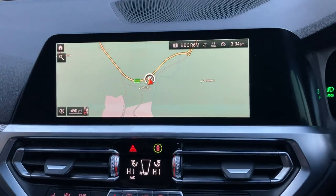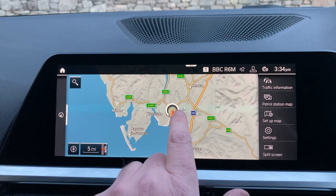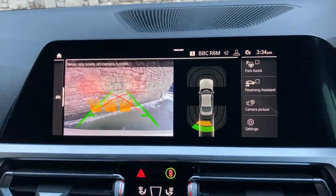Satellite navigation is standard, and using that to show where we're located — we're based up in Cumbria in the Lake District, about 10 minutes off junction 36 of the M6, just to the south of Windermere. A beautiful part of the world — if you're ever passing, feel free to call in.